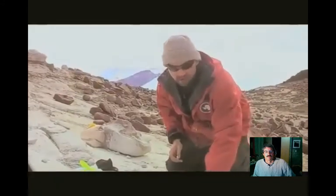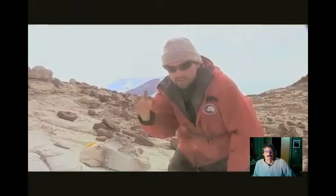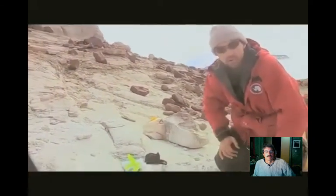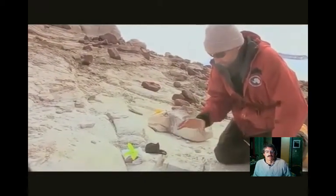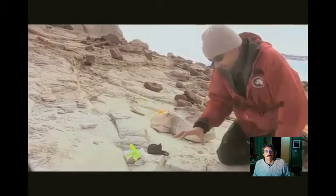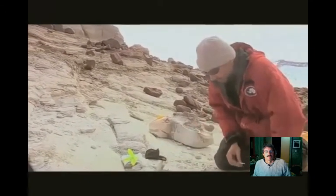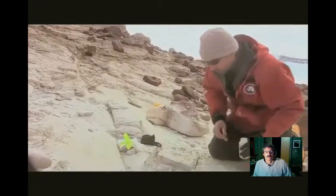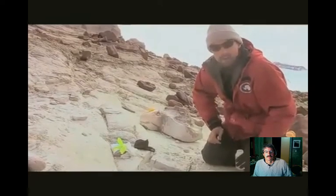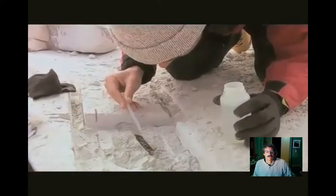One of the issues in Antarctica is that the rocks are incredibly hard, because normally weathering of rock takes place because of water passing through the rock, and here there's very little liquid water. So the rocks stay very, very hard. What we're doing now is trying to extract this fossil, but it's breaking apart - it's very brittle. So we're going to apply a little bit of glue. It's basically a plastic suspended in acetone, and as the acetone evaporates off, those plastic particles are going to bond to the bone.